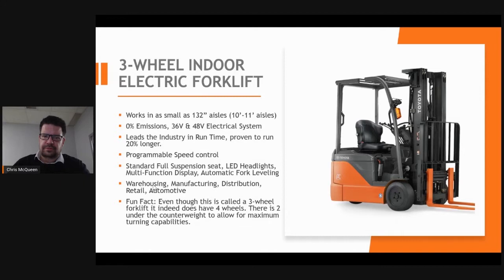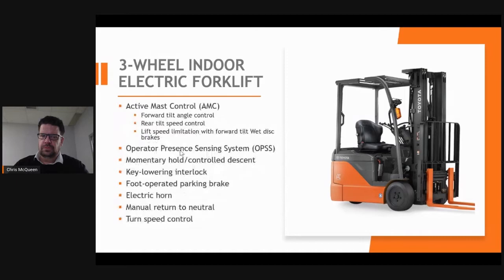The Toyota forklifts are powered by AC drive motors with regenerative capabilities. This forklift offers various options such as mini levers, LED lights, and programmable speed control. A fun fact about the Toyota three-wheel electric: the rear wheels have two wheels inside the counterweight to allow for tight 360-degree turning. You will also find features common on all counterbalance forklifts, such as active mass control and wet disc brakes for easier maintenance and safety.